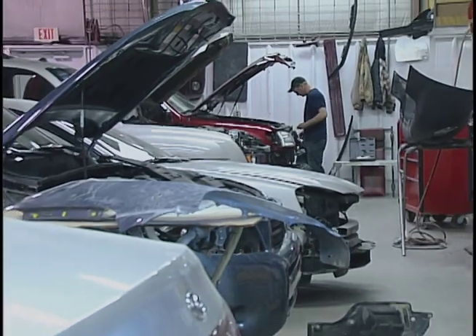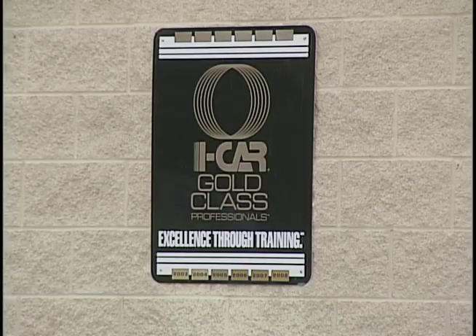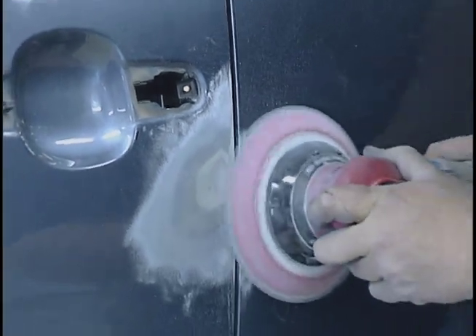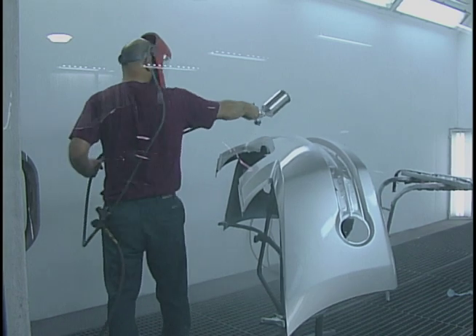What sets us aside from others in our field is our state-of-the-art facility. Our investment over the years in doing what's right and providing the employees the tools necessary to do the best they can do has really put us in the leading edge environment, and it's shown in our results.